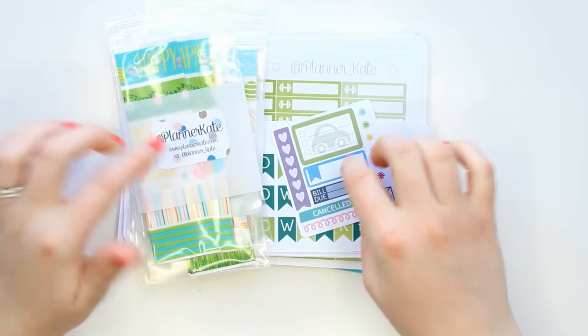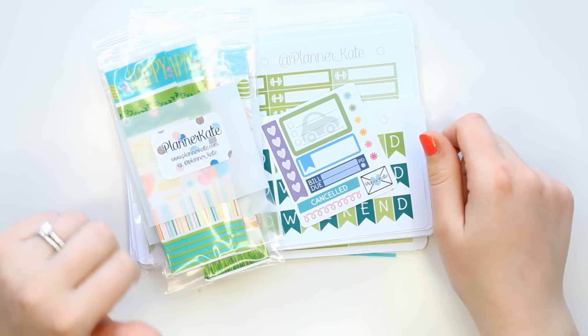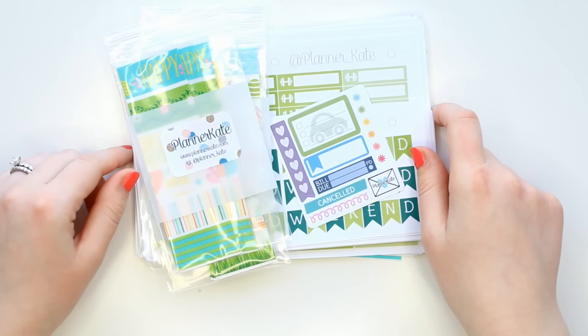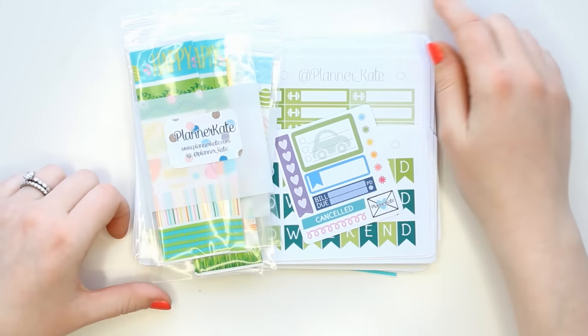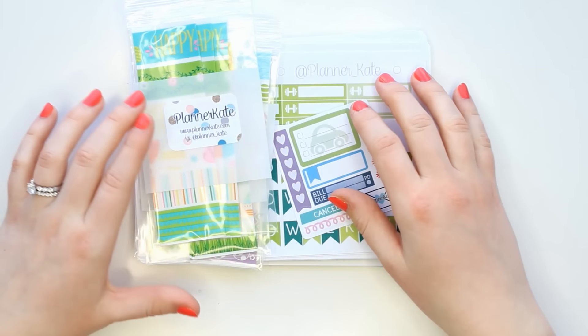I do have a 15% off coupon code for Planner Kate — I'll have it down in the description. She is going on vacation from around February 15th through the end of the month, so I'll try to have this up before she goes on vacation so if you're interested in any of these March items, you can go ahead and order them now.